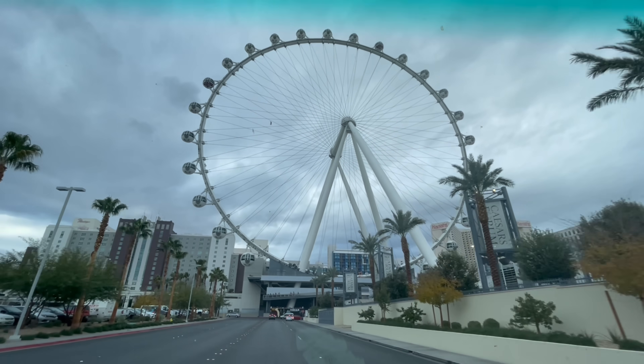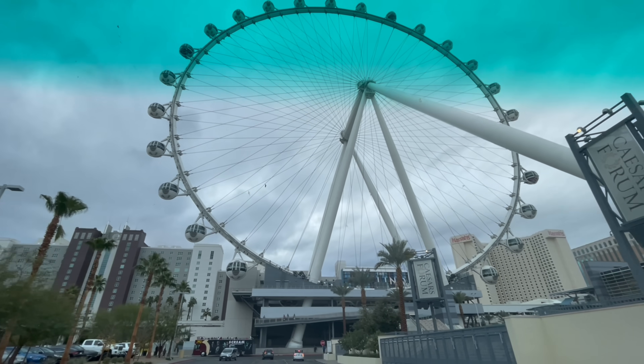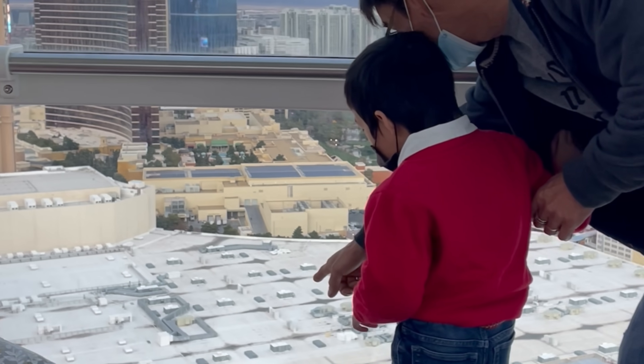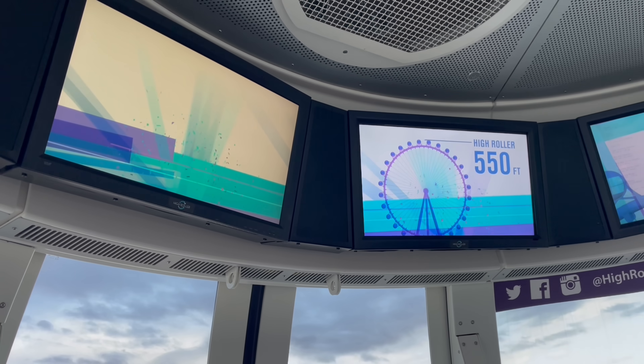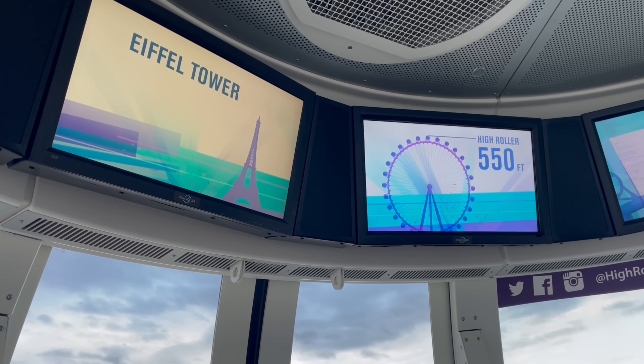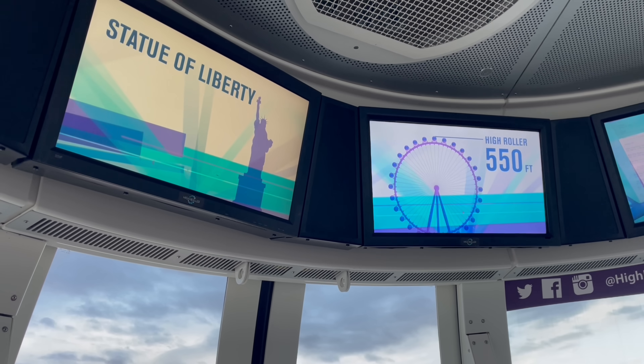Our third fun activity here in Las Vegas — we visited the High Roller ride. This 500-foot tall diameter giant Ferris wheel opened to the public on March 31, 2014, and is currently the world's second tallest Ferris wheel in the world.